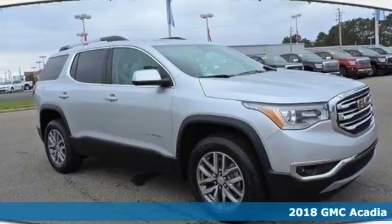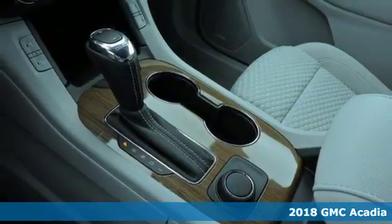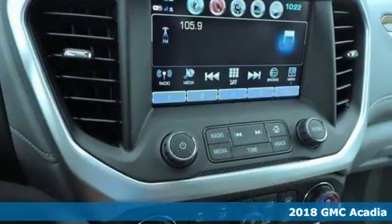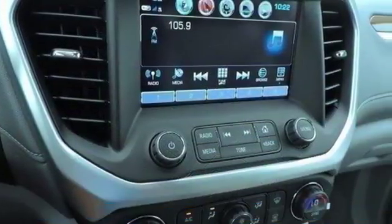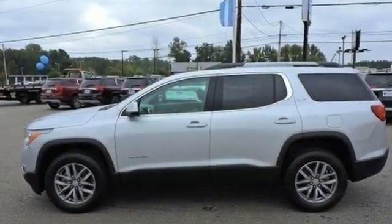Here's a 2018 GMC Acadia. The versatile spaciousness treats you by putting more of what you need more within your reach. Goodies that keep everyone comfortable include the rear floor cargo storage, cruise control and climate control.